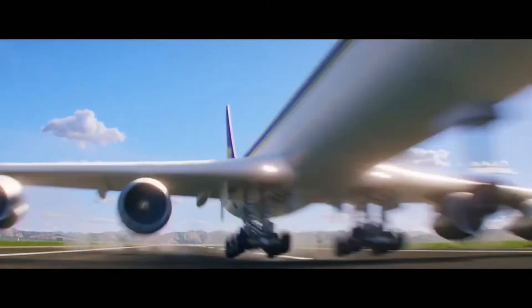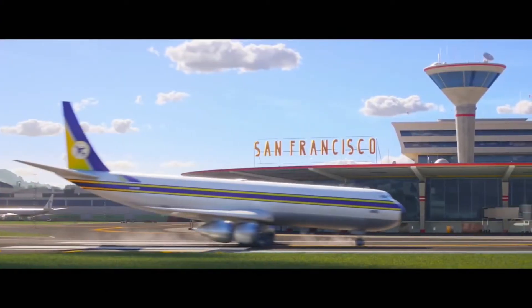It is a lot of fun. Definitely something that you can tell they're excited about.